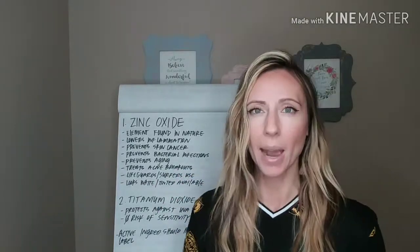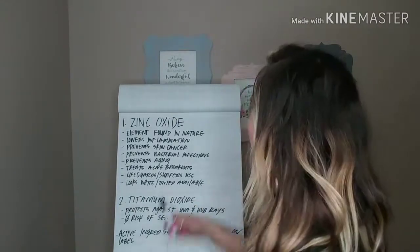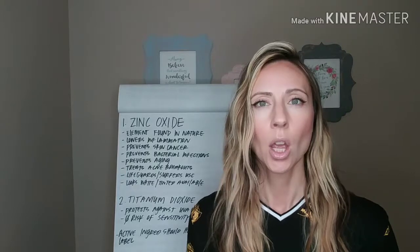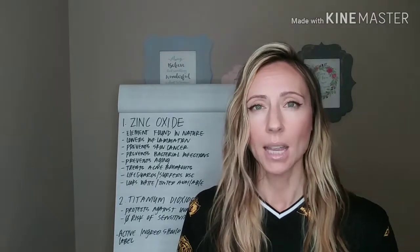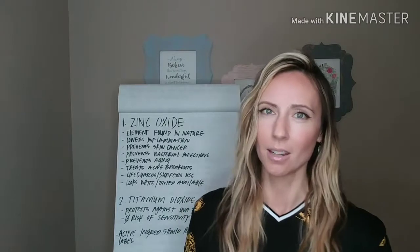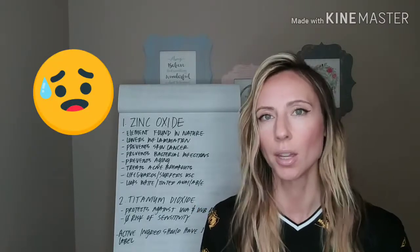It prevents bacterial infections. Zinc oxide helps inflammation, wound healing, and bacterial infections. It prevents aging because it's going to protect against UVA rays and UVB rays from getting to our skin, which is great for anti-aging, because the sun breaks down the skin and the collagen and elastin, making us age a lot worse than we want to.